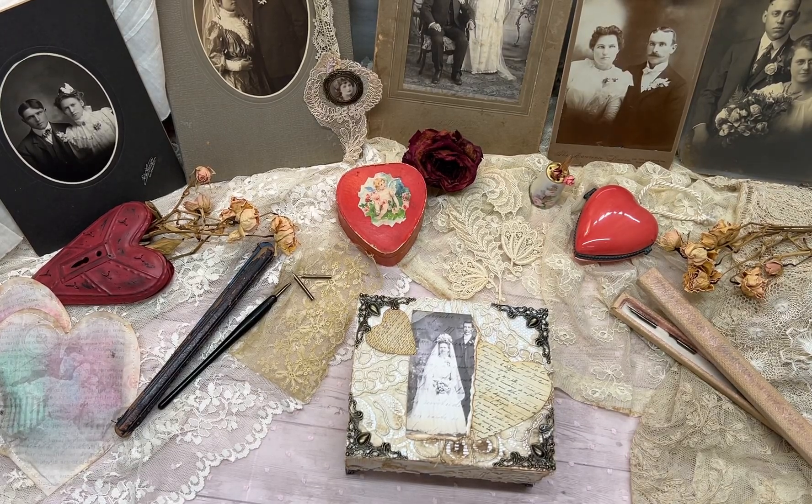Hi, this is Pat Winter, and I'd like to share my design team project for Lost Mamie's Amour.